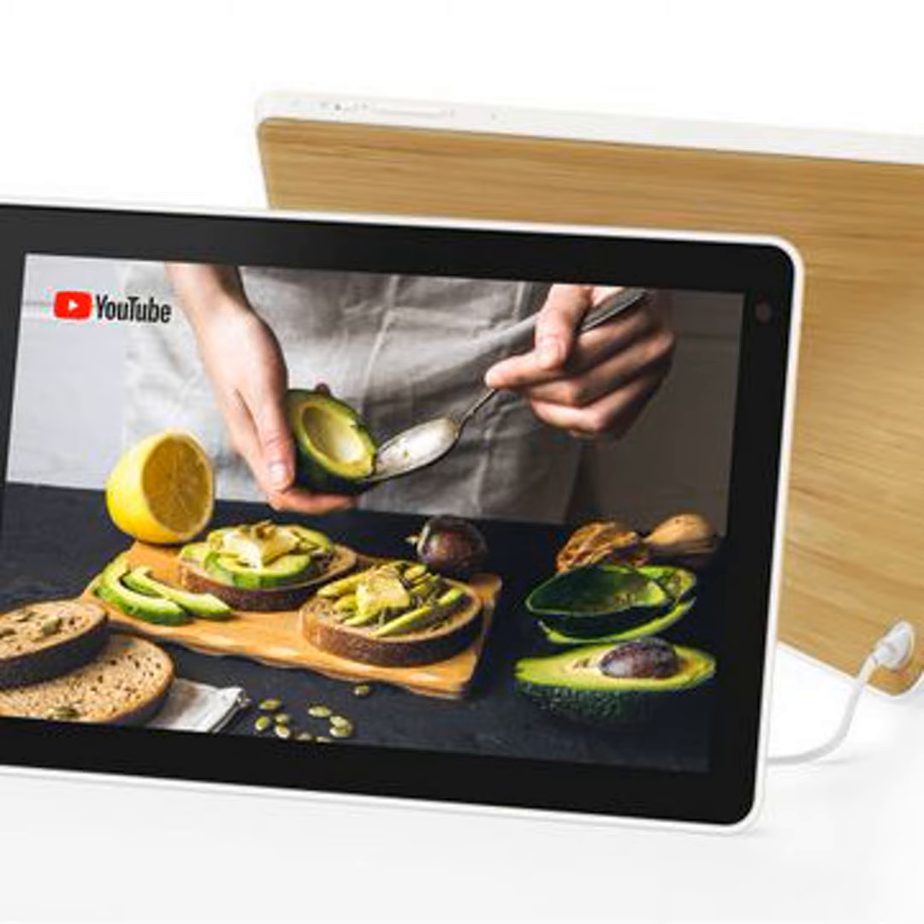Lenovo has even just added some new features, including smart device and media controls. The 8-inch screen model sells for about $200 while the 10-inch model is $50 more. Both have bright, crisp displays that do a really great job showing off images from your Google Photos albums.